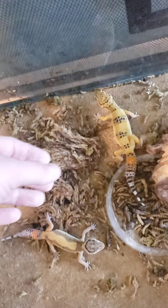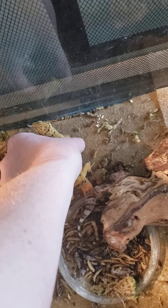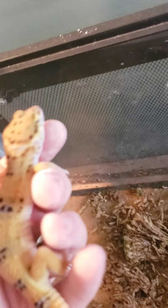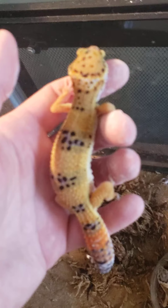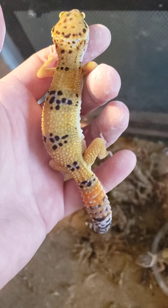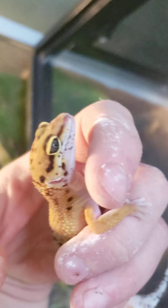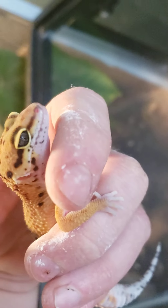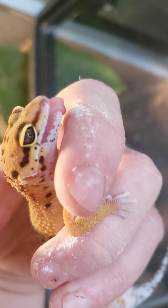I'll show you Rainbow — I've had her longer. She's a little older and a little feistier too. They're actually called leopard geckos because of the spots on their back, but they come in many different colors and variations. Look at that face — that face is adorable! Look at that tongue.